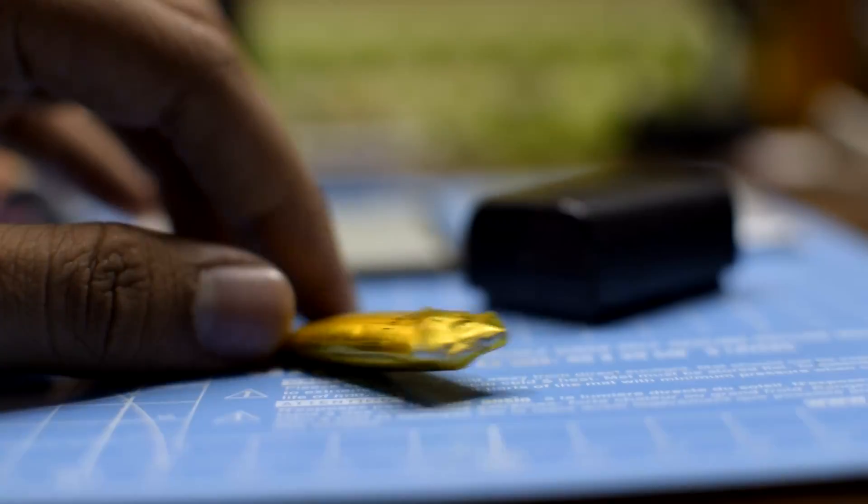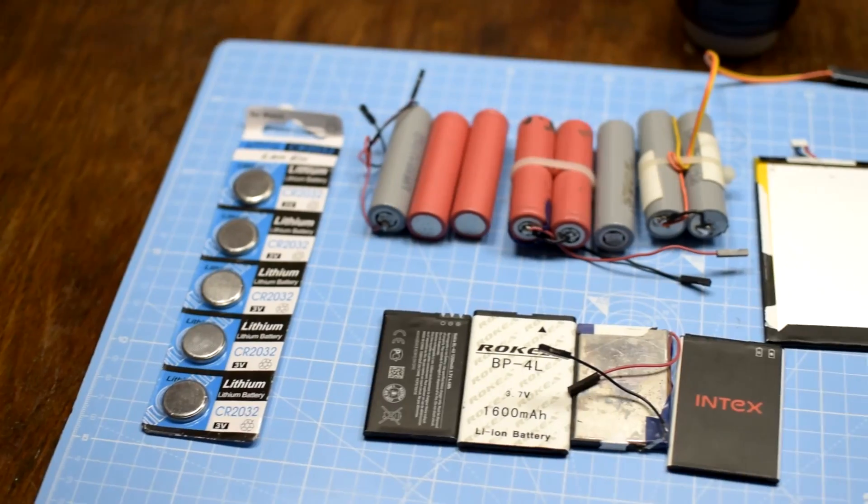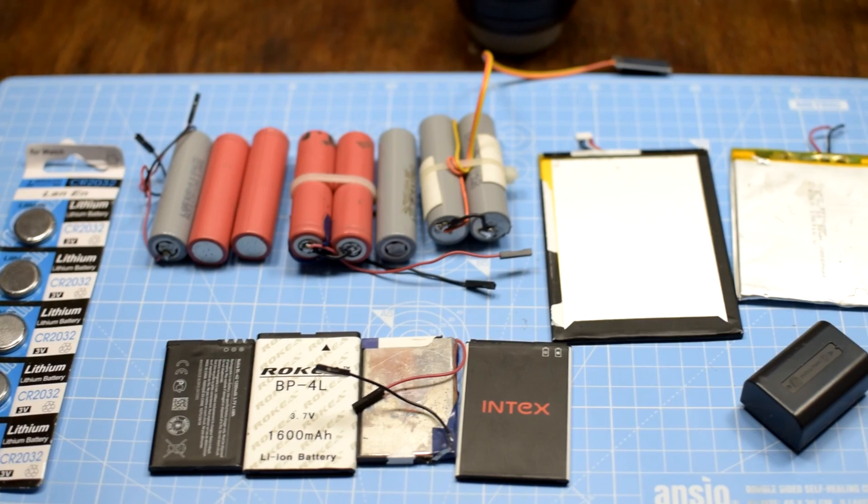Hey guys, welcome to another video. In this video I want to understand why lithium-ion batteries bulge into this pillow-like spongy mess. I was going through my stash of lithium batteries to make a video about why lithium-based batteries are good for electronic projects, and I found this fluffy pillow-like battery.